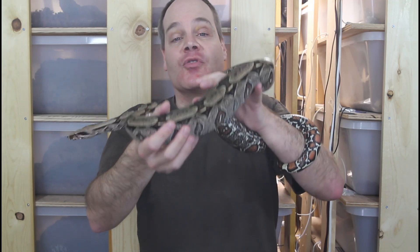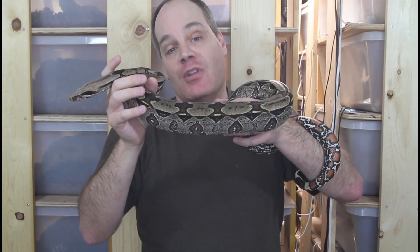If you're new to the channel, this is the place for information about all aspects of keeping and breeding boa constrictors in captivity. Be sure to subscribe if you want to check out my upcoming boa videos.